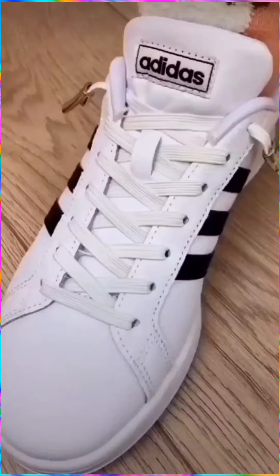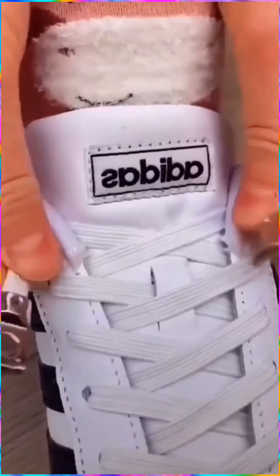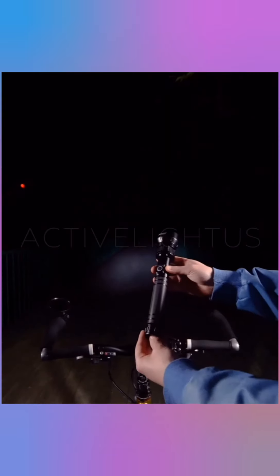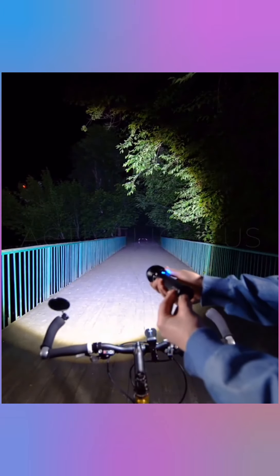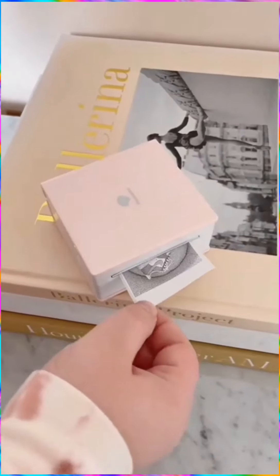This magnetic shoelace lock. This unbelievably powerful flashlight. This portable mini printer that syncs to your phone.